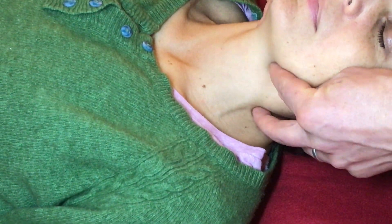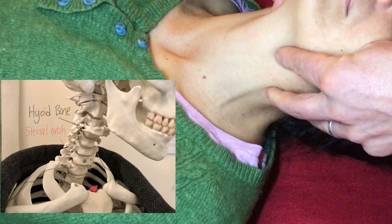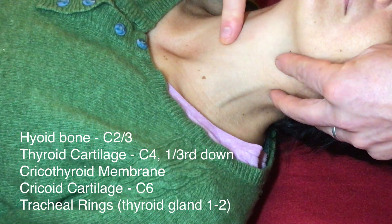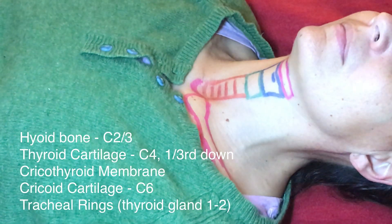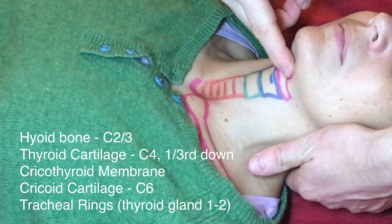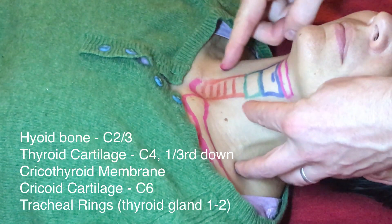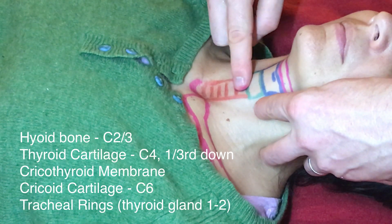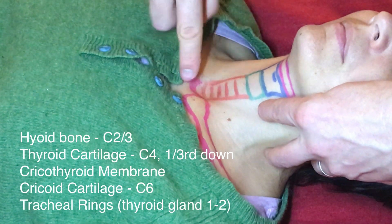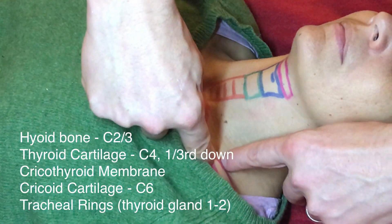The bony landmarks are the suprasternal notch and the hyoid bone. If you extend the neck they're much easier to feel these structures, but be very careful when you're palpating them. Here's the hyoid bone at the top, then the shield-shaped thyroid cartilage — you can feel the flares at the upper third on the side of it — the square-shaped cricoid cartilage, and then the tracheal rings down to the suprasternal notch and the clavicle.